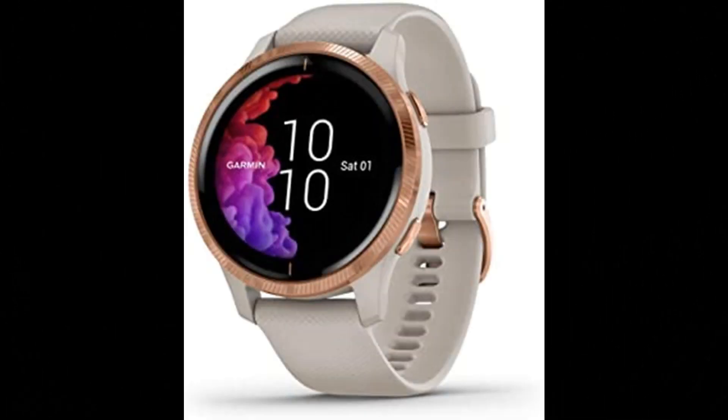Garmin Venu Watch. Beautiful, bright AMOLED display and up to 5-day battery life in smartwatch mode, up to 6 hours in GPS and music mode. Easily download songs to your watch, including playlists from Spotify, Amazon Music, or Deezer — may require a premium subscription with a third-party music provider — and connect with headphones sold separately for phone-free listening.